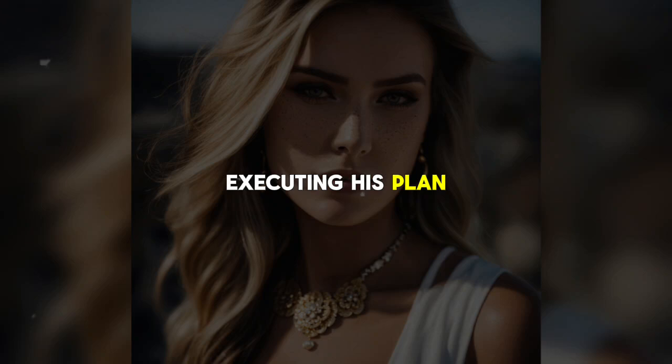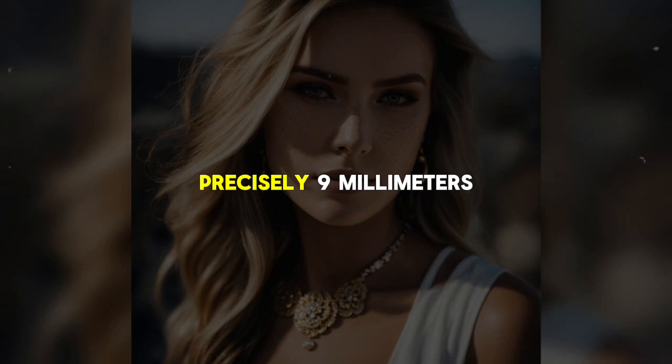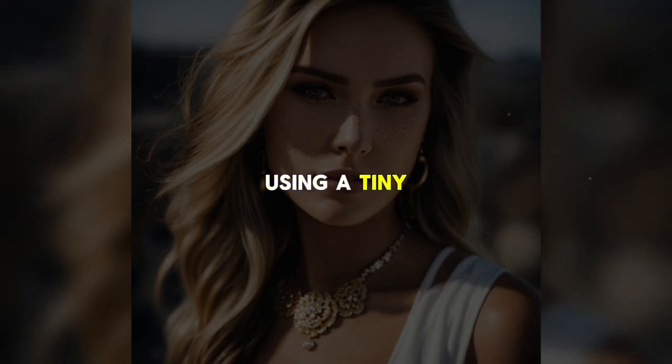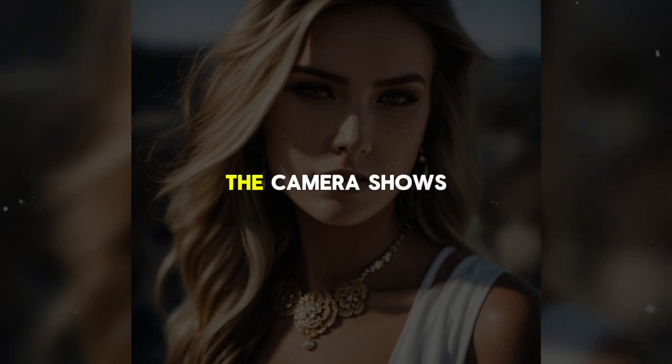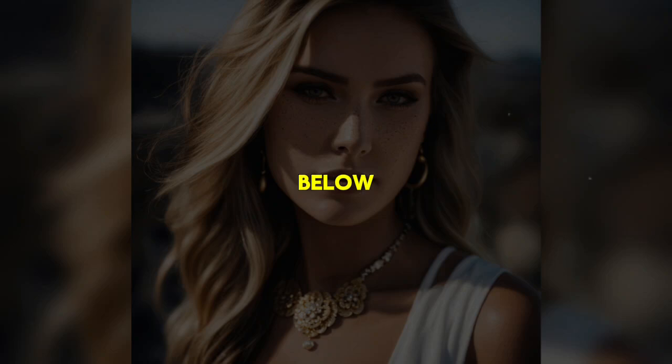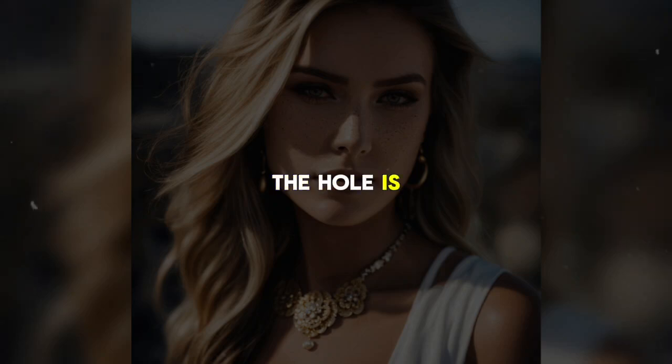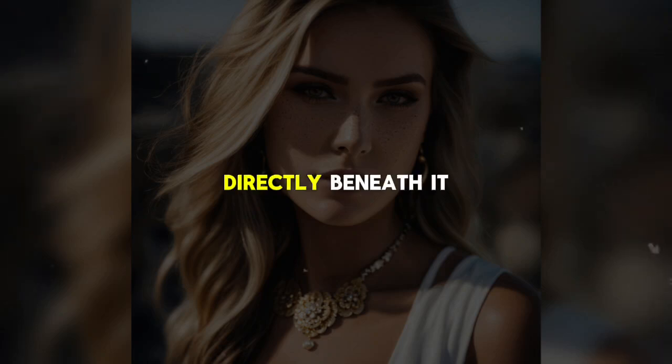Back in his room, Mike begins executing his plan. He retrieves a drill and a small vacuum from his suitcase, then carefully drills a small hole through the floor of his room and into the ceiling of room 821 below. The hole is precisely 9mm wide, just large enough to see through. Using a tiny camera, Mike checks the position of the hole and is satisfied. The camera shows him a view of the bathroom below, and the hole is perfectly positioned so that anyone standing at the sink in room 821 will be directly beneath it.